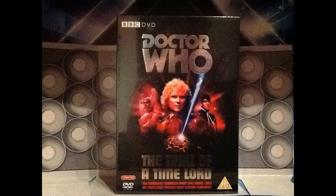The Trial of a Time Lord box set stars the Sixth Doctor, Colin Baker. This is of course Colin Baker's last full TV story as the Doctor before he got sacked by the BBC. I have been meaning to get this box set for absolutely ages.